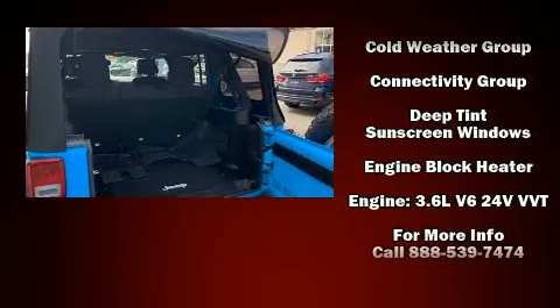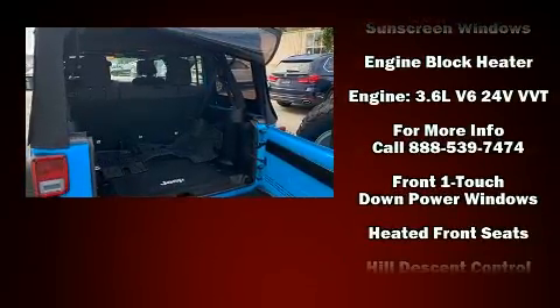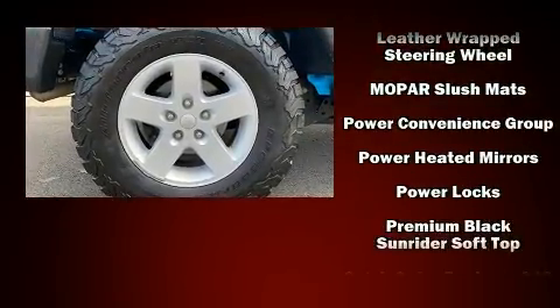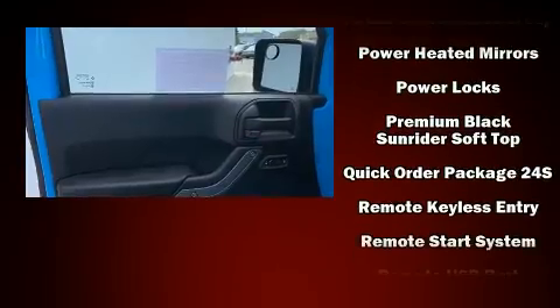Additional top features include remote keyless entry and air conditioning. Safety equipment has been integrated throughout, including dual front impact airbags, integrated rollover protection.